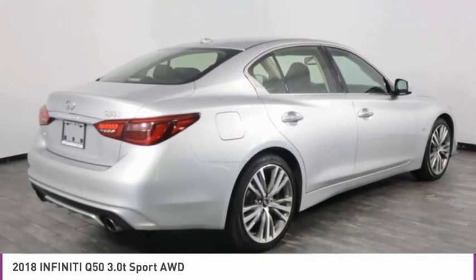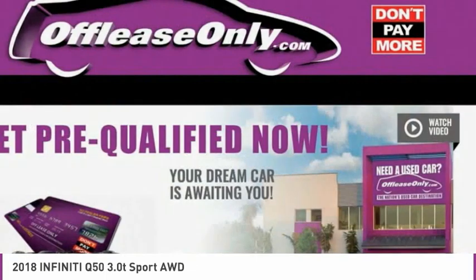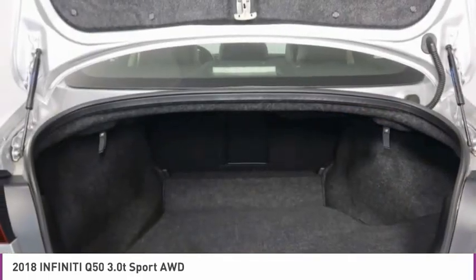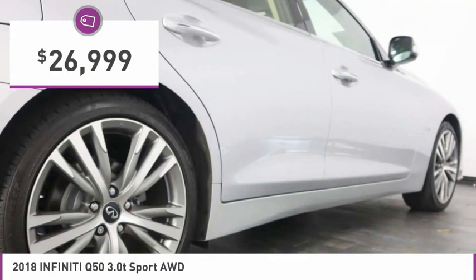The breathtaking performance of the Infiniti Q50 engine leaves nothing to be desired. The engine block is crafted out of aluminum alloy to help reduce weight and increase responsiveness, giving you incredible power and a truly thrilling drive — and is priced below $30,000.